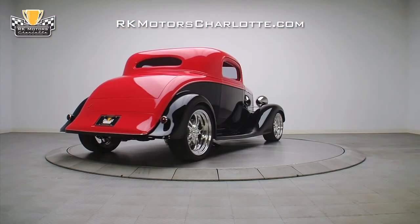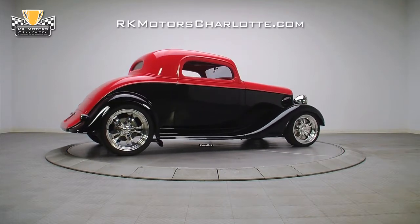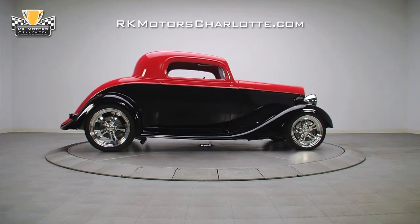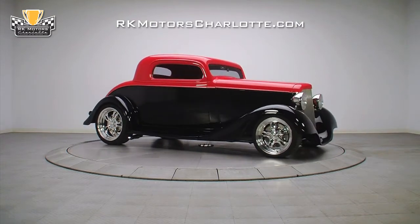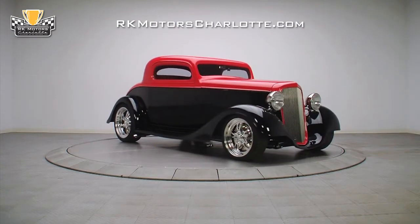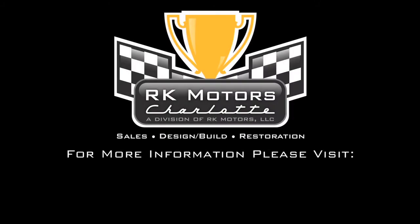So if you're looking for something a little different from the run-of-the-mill Ford, this awesome '35 Chevy is a fantastic choice — an extremely polished hot rod that couldn't be duplicated for the asking price. For more information on this custom hot rod and many others, call, click, or visit rkmotorscharlotte.com.